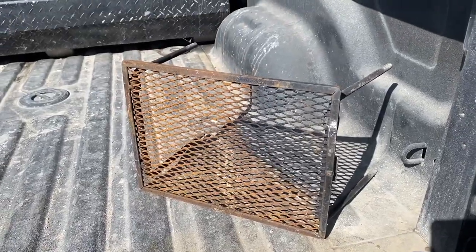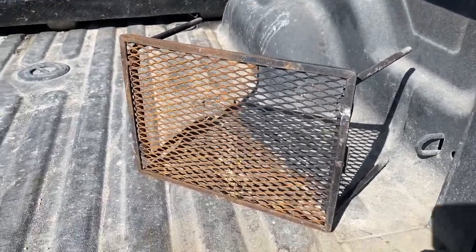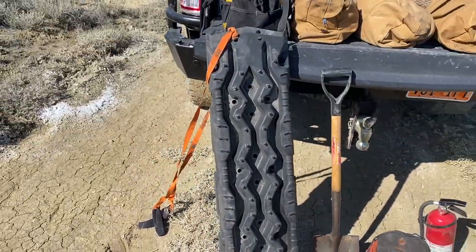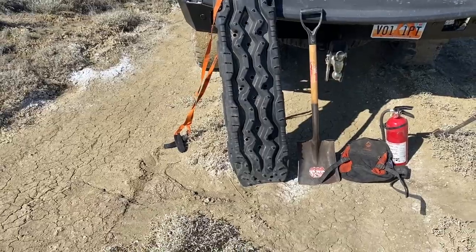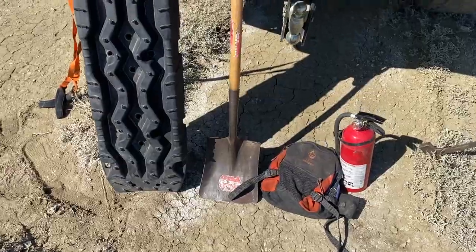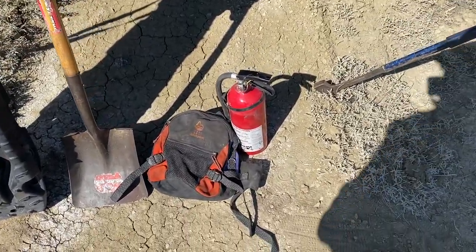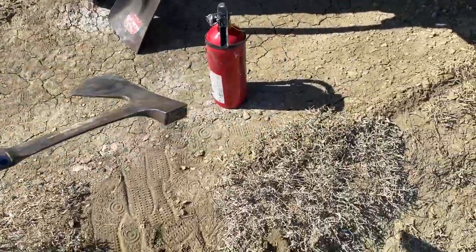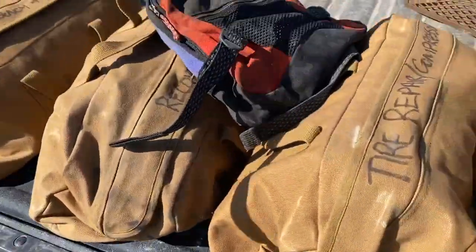I also carry a little grill thing you can set right over your fire to cook food — not really an emergency item, but easy to keep in the truck. I also have ARB tread pros that I haven't used yet, a flat nose shovel, a bag of survival equipment, a fire extinguisher, and a small lightweight axe good for chopping wood.